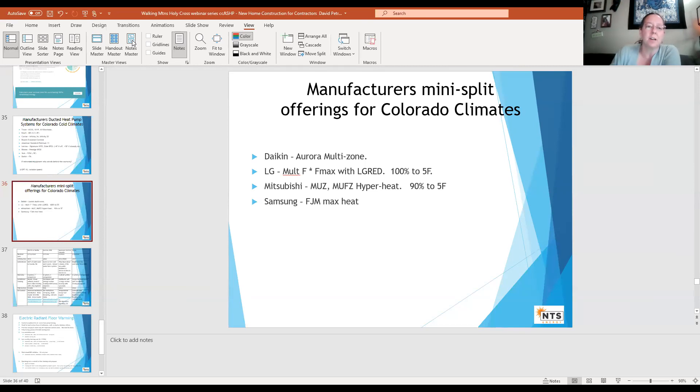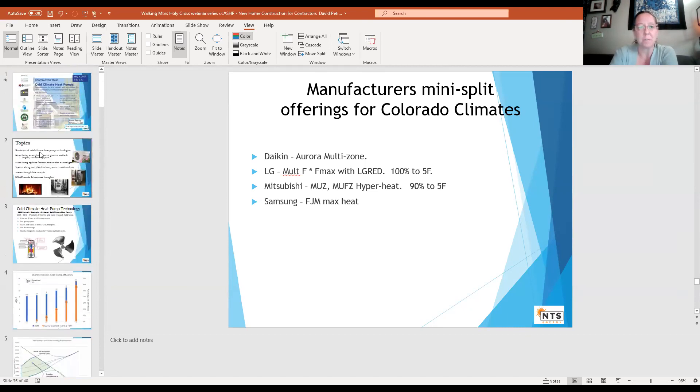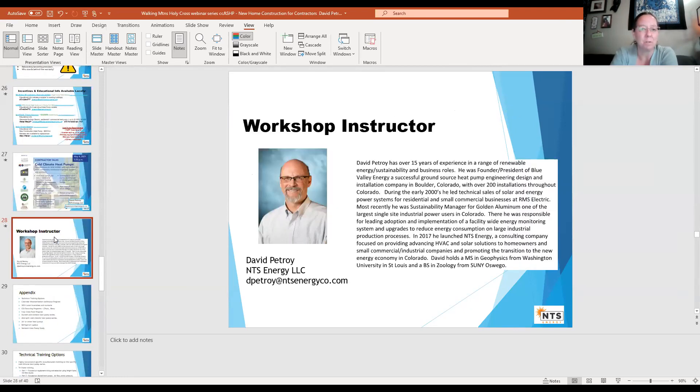We will send the slides out in the follow-up and also send out the recording of this webinar. We do apologize — we missed the first couple of minutes in the recording because I forgot to push record. You'll have the slides and most of the recording, and links to Holy Cross Energy and all the rebate information. Anyone with more questions, Dave is happy to continue the conversation.